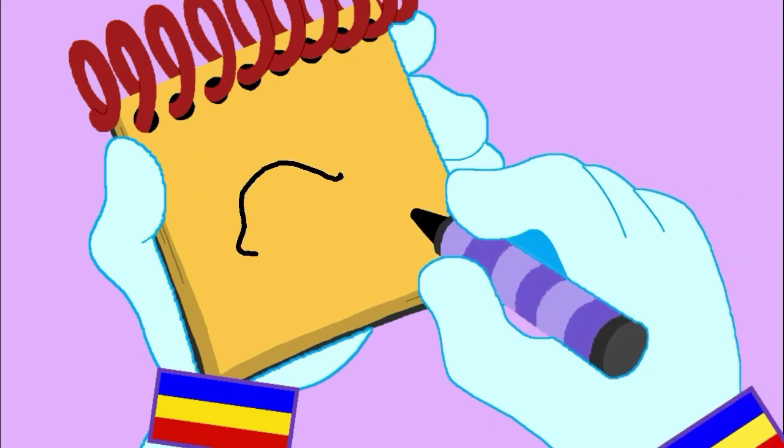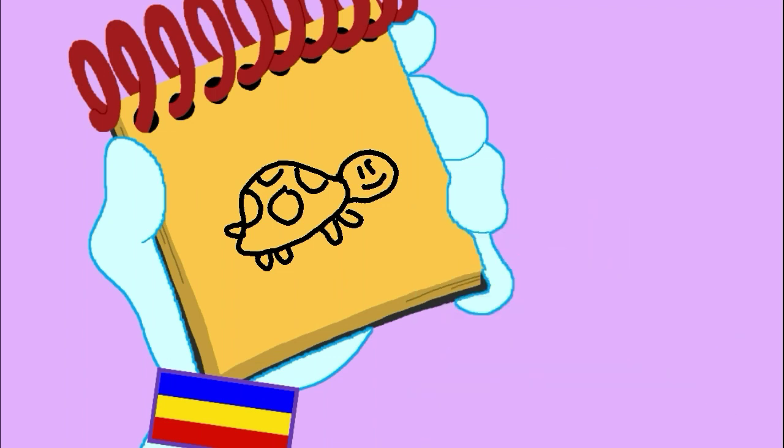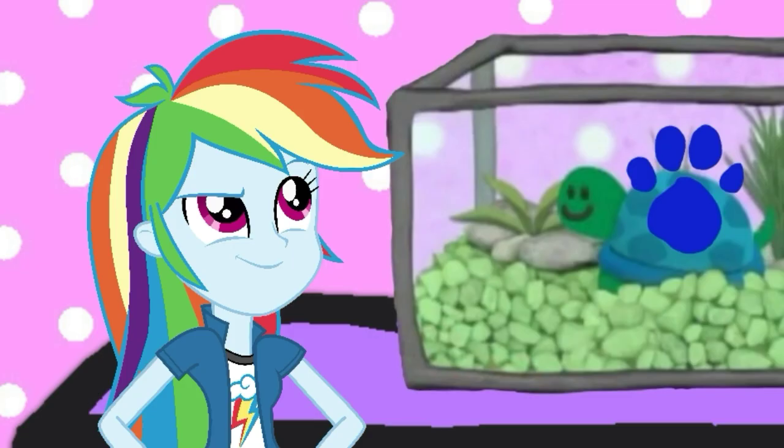Turquoise has a shell like this, with some shapes for her spots! A round shape for her head, her little feet and tail, then two eyes and a smile! And there — Turquoise! Our third clue!